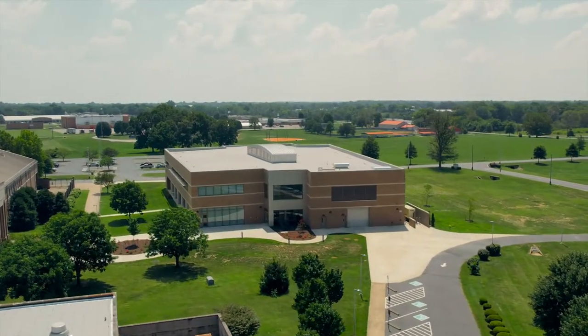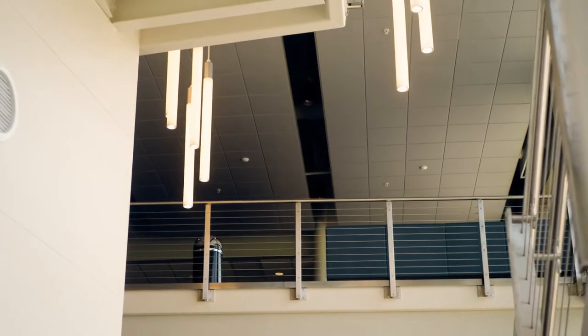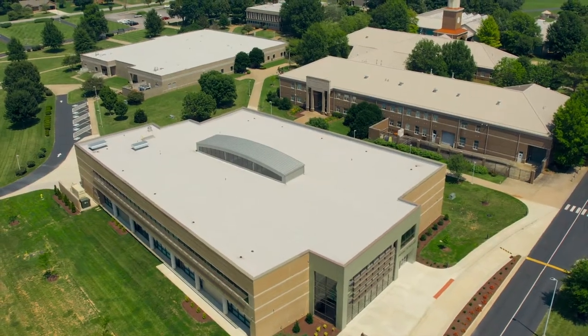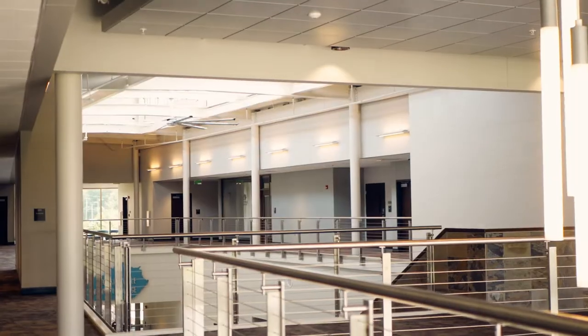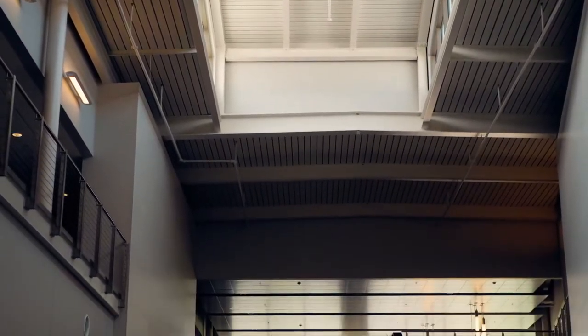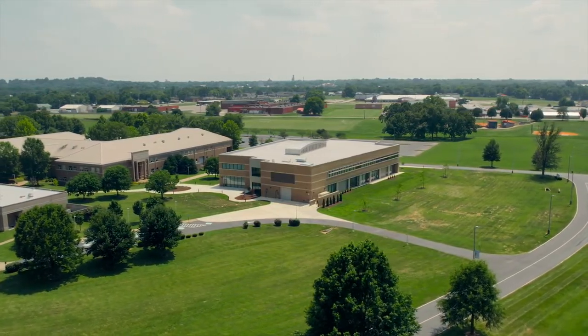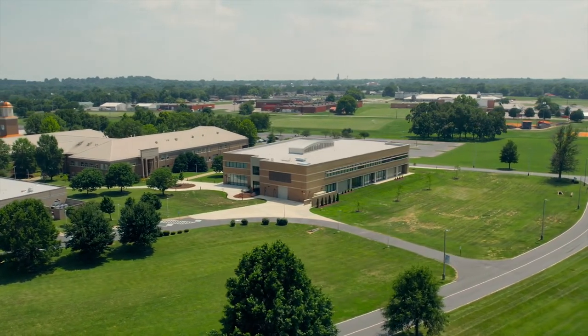The emerging technologies building is a fully donor-named facility that features college supporters throughout. The building houses student activities and clubs, a game room, faculty offices, and classrooms for programs like 3D printing technology, medical assisting, medical massage therapy, EMT, as well as many other allied health programs.